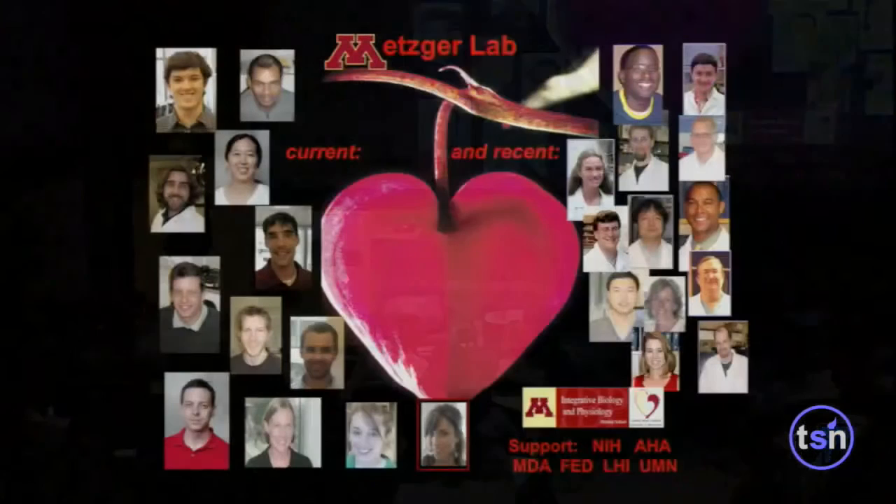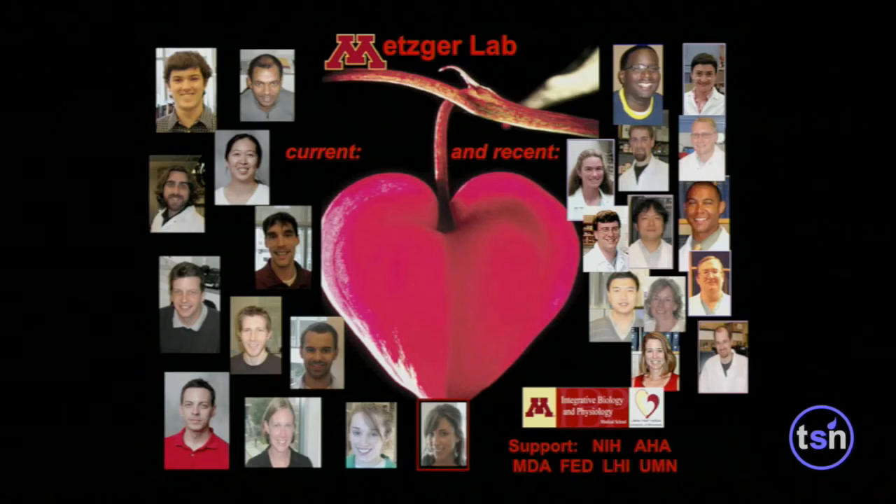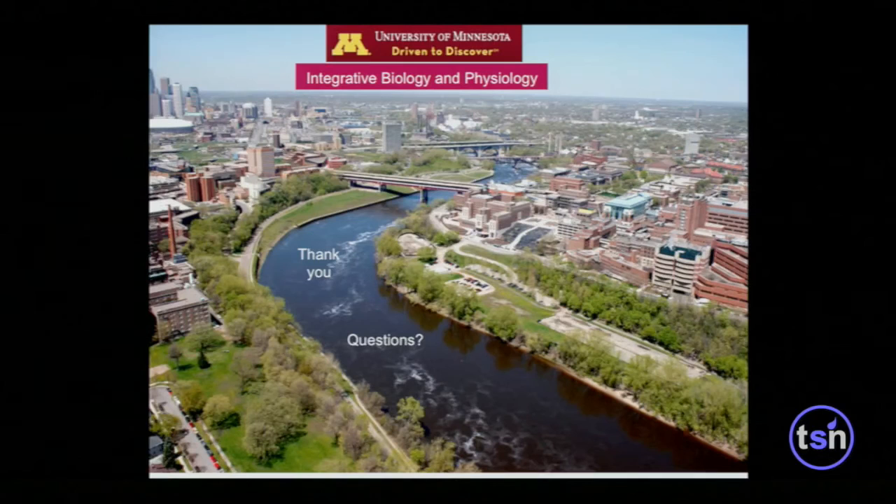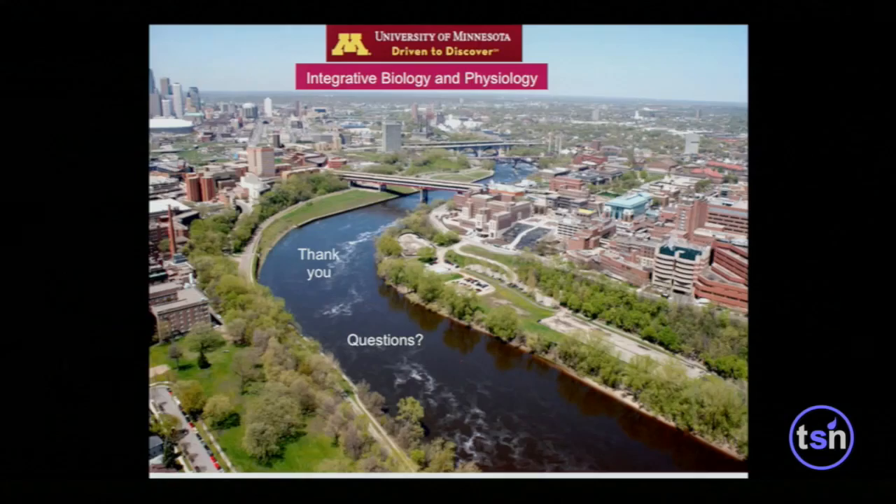I'd like to highlight all the key people: Evelyn, who will be defending her PhD thesis very soon, and other colleagues including Frank Bates and Yuke Sham. We are at the University of Minnesota, on our beautiful campus along the mighty Mississippi on its 2,000-plus mile journey to the Gulf of Mexico. Thank you very much.